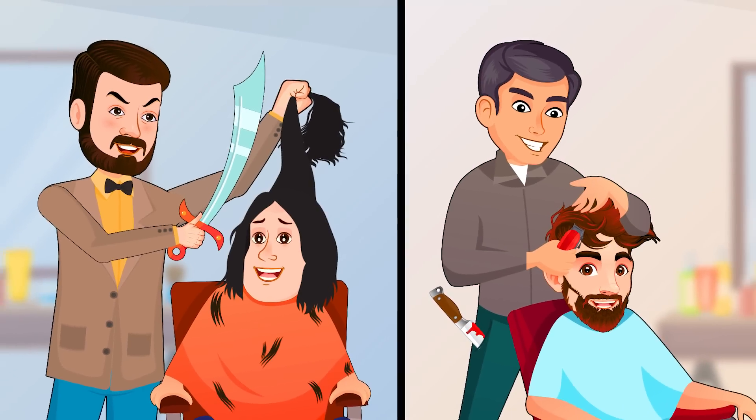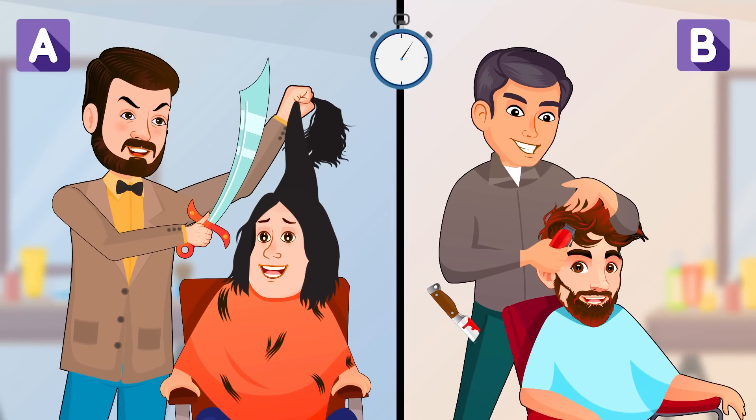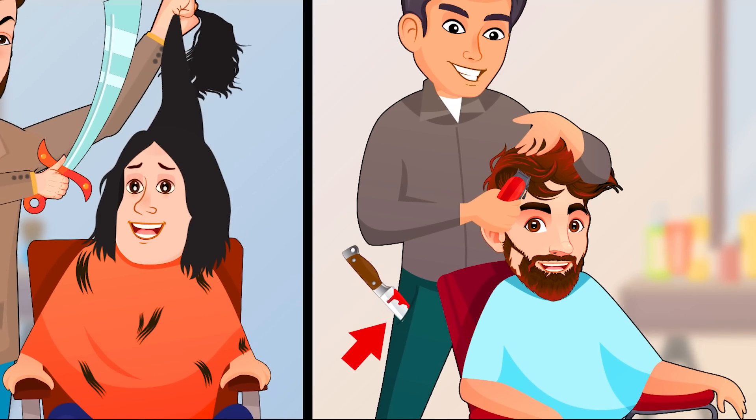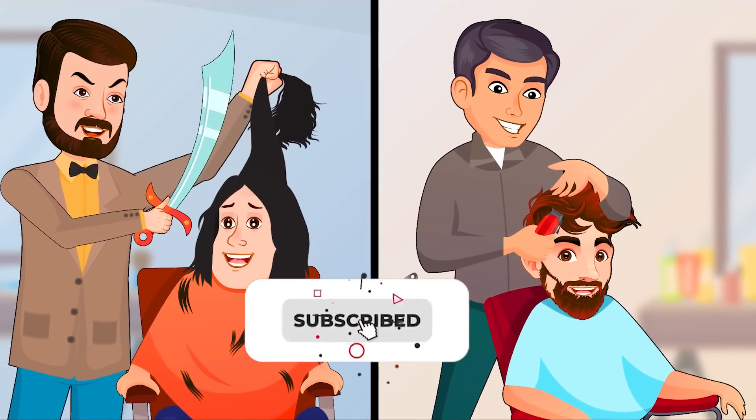Please take a careful look at these two pictures and tell me who the killer is — A or B? If you observe the knife in B's pocket, you'll notice that it has blood on it, indicating that B is the killer. For more riddles like this, please consider subscribing to Mind Your Logic.